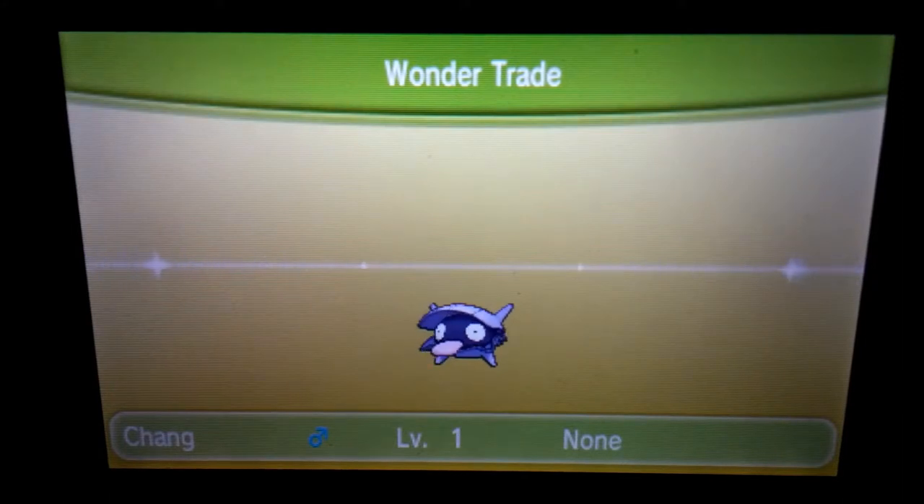Some pretty random but still pretty common Wondertrades so far. Hopefully the next one would be really great. Anyway, we got a Shelder named Chang going out, and we got Becca from Florida, United States.